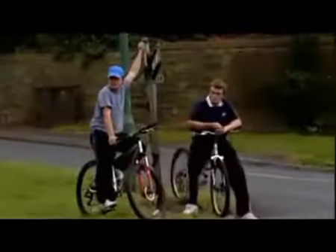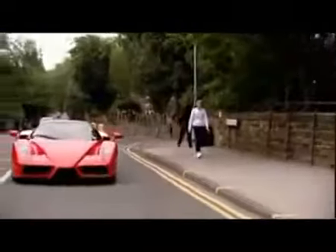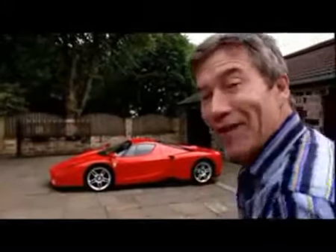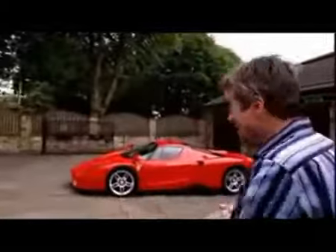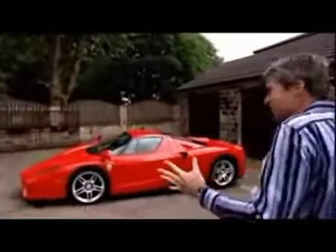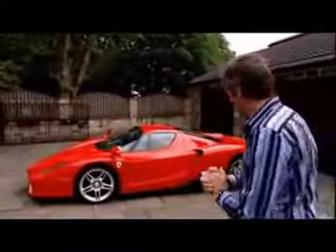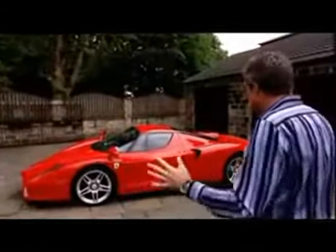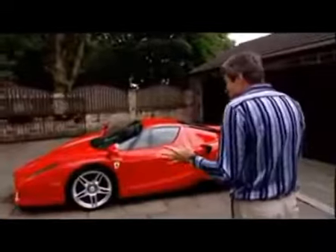And now, for the first time, thanks to a generous 5th Gear viewer, we can tell you. Come on, this is our Enzo for a day. There's nothing like this in the supercar world. This is the supercar that looks more like a spaceship than any other. It's just stunning.